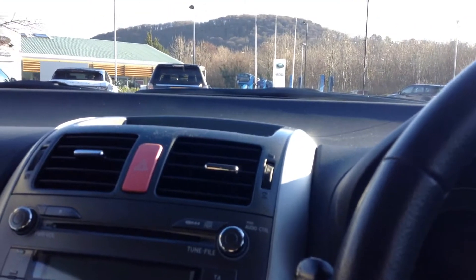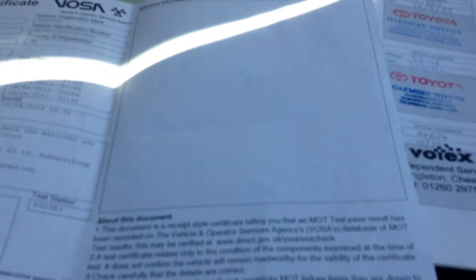Inside, you've got electric front and rear windows, electric side mirrors, air conditioning, and radio.